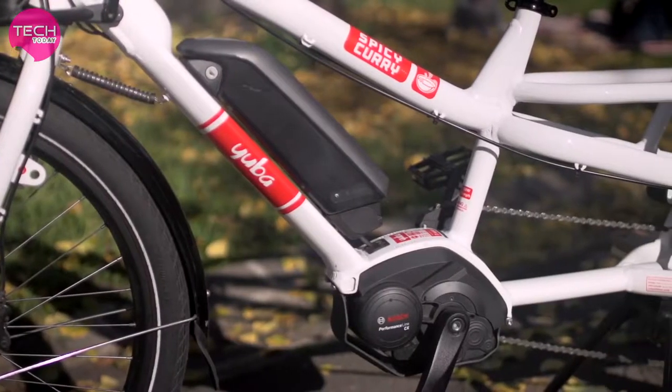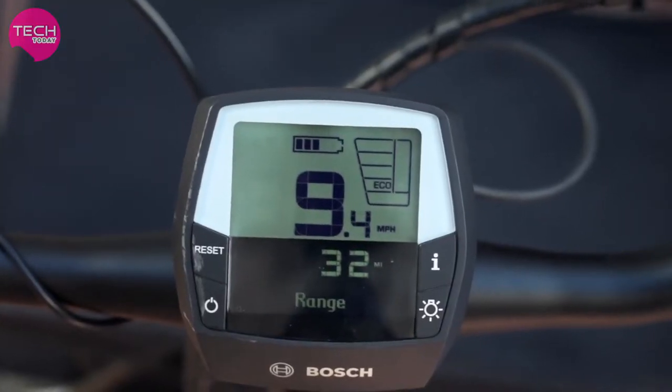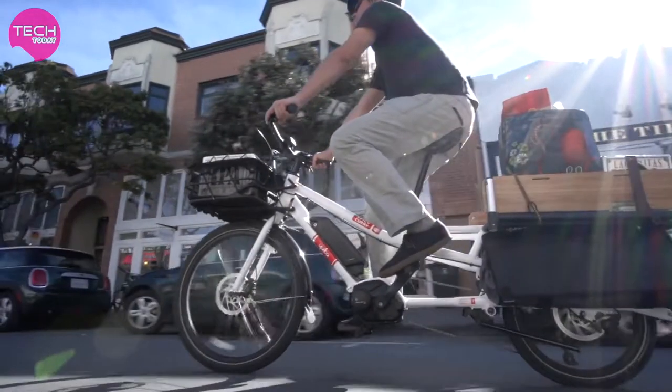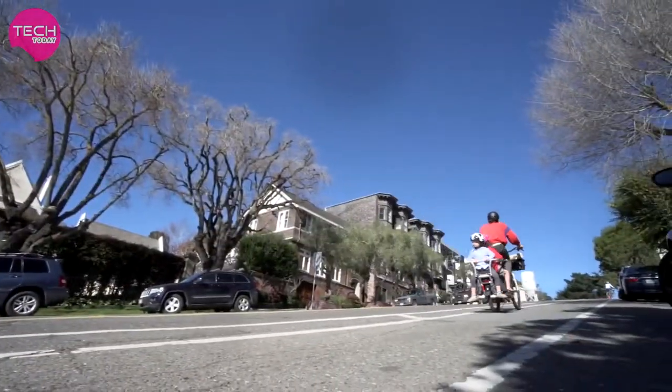The Bosch system offers several different levels of assist depending on your needs — from the lowest setting for when you're just cruising down the street, to the maximum assist level for getting your kids up that steep hill.